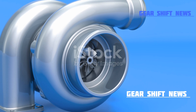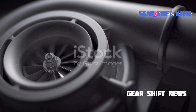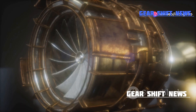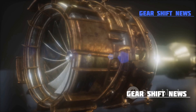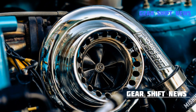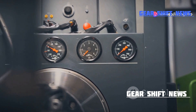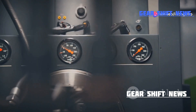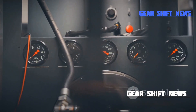Turbochargers are like magic wands for your engine, transforming its performance. They use exhaust gases to spin a turbine at mind-blowing speeds, sometimes over 100,000 RPM — that's faster than a jet engine. This turbine powers a compressor that forces more air into the engine, packing it with oxygen. And more air means more fuel can be burnt, giving you that extra power boost without guzzling extra gas. It's like giving your engine a shot of adrenaline.